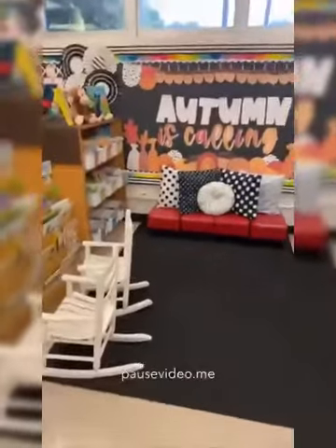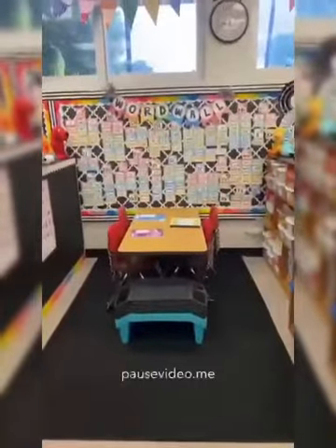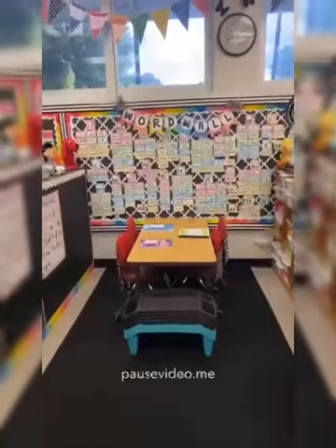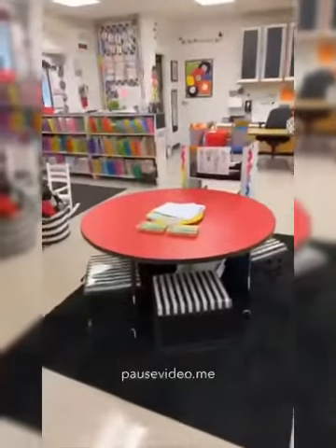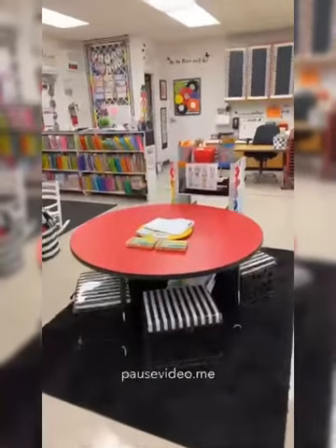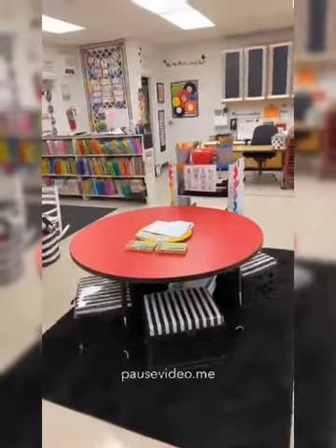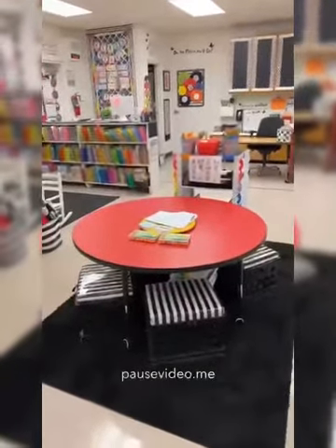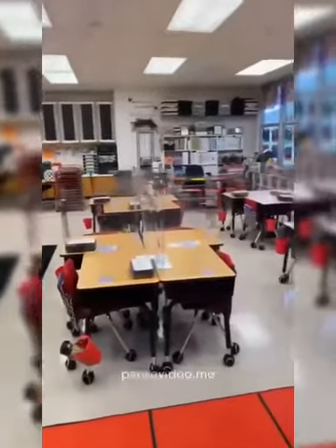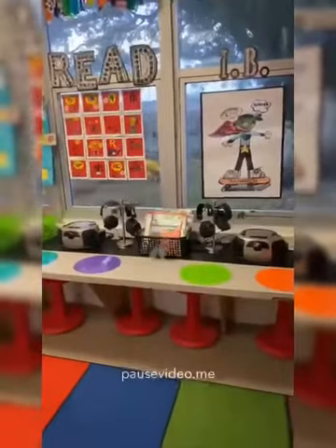We also have flexible seating throughout the classroom. This is our writing area — it's one of our centers that the kids get to enjoy on a weekly basis. This red table is where we have word work time or morning centers, and the kids really enjoy visiting the red table. Your students rotate from their desk to the carpet daily several times throughout the day. Over by the window is our listening area where the kids have opportunities to listen to books and respond with a small questionnaire.